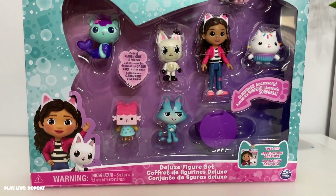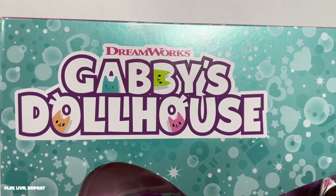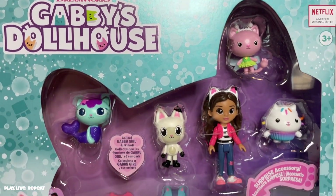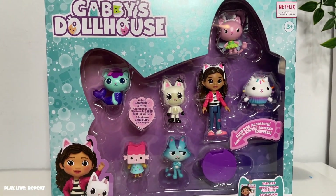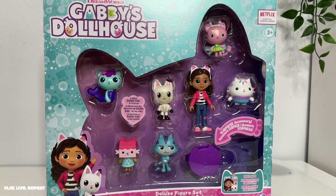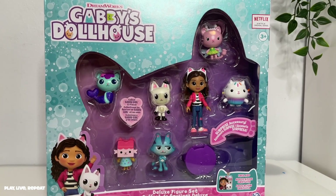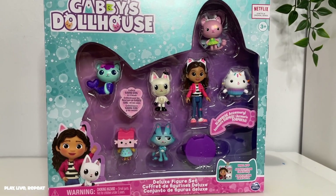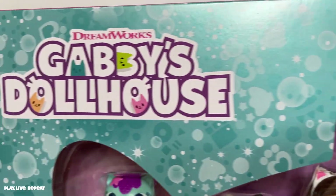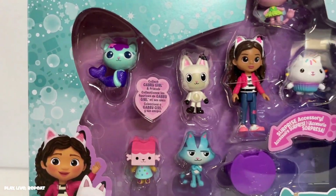Hi everyone, it's Tiffany. Welcome back to my channel. Today I'm going to be unboxing some more DreamWorks Gabby's Dollhouse toys. If you caught my last video, I talked about the deluxe figure set. This set is really awesome — it's $19.98 at Walmart.com right now. I'll put that shopping link in my description below so you can grab it. This is for ages three and up, based off the Netflix series Gabby's Dollhouse.